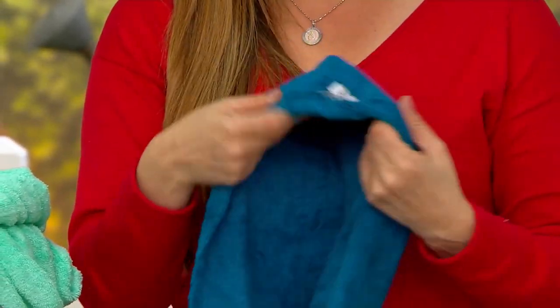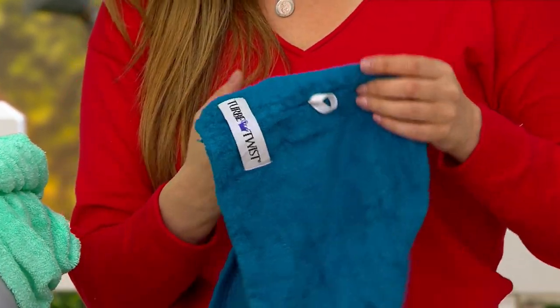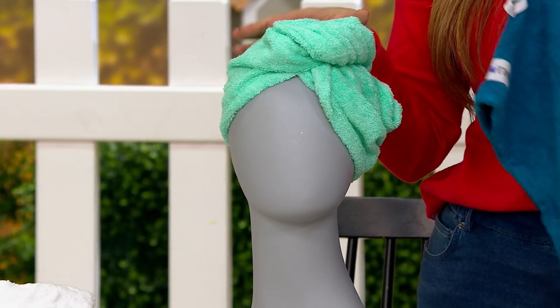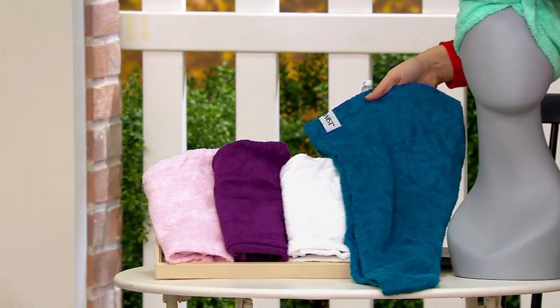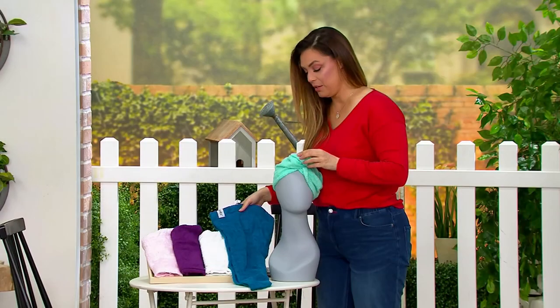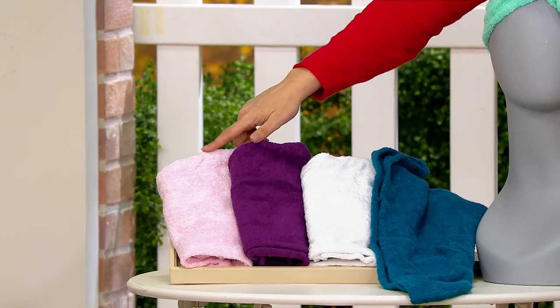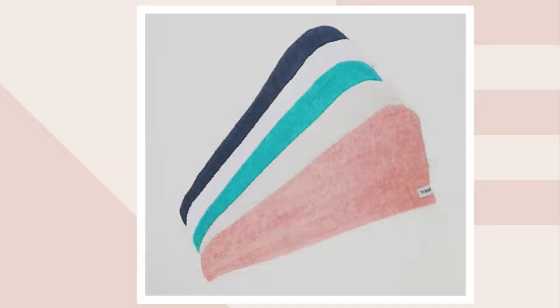We're getting a set of five and we have two colorways. The fashion set includes the beautiful turquoise, the kind of teal blue, white, purple, and light pink. And then we also have the multi, which includes a blush, a cream, the teal, the white, and a navy.